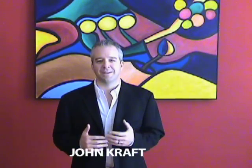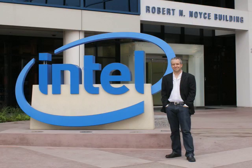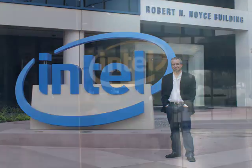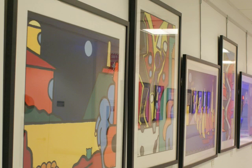Welcome everybody. Thank you for joining me this evening for this virtual online art opening to coincide with the opening of my private exhibition at Intel. I feel very fortunate to be able to share my work with the folks at Intel, but because it's a private exhibition, I wanted to find a way to extend the reach of the show beyond the physical installation and to share it beyond Intel and beyond California. So thanks very much for joining me tonight.